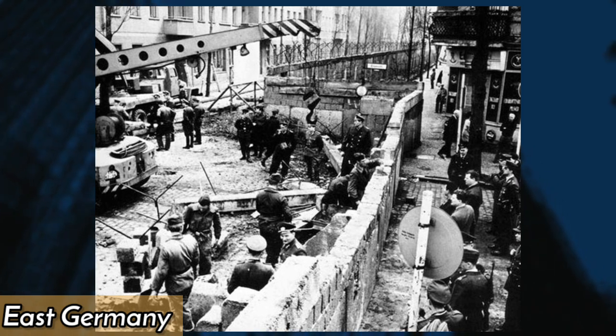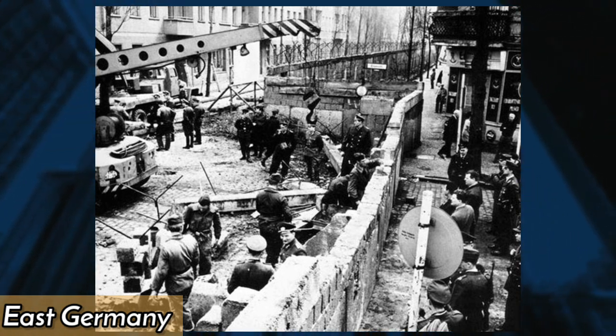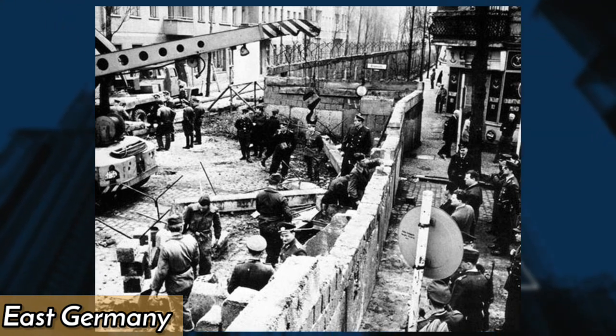In 1961, the government of East Germany began constructing the Berlin Wall, which divided the city of Berlin and symbolized the division of Germany and Europe during the Cold War.